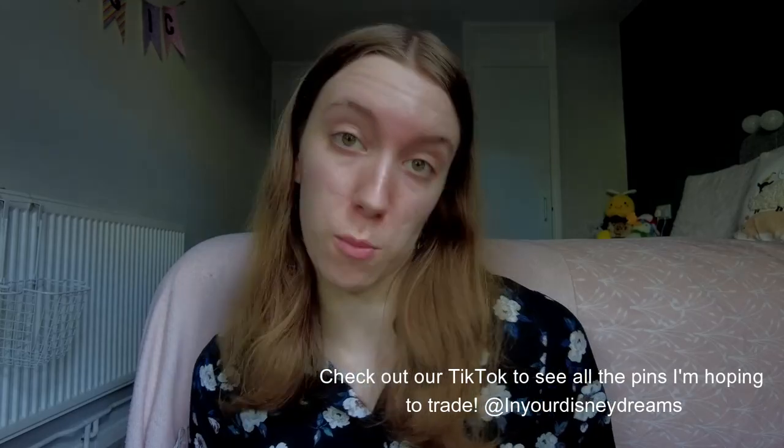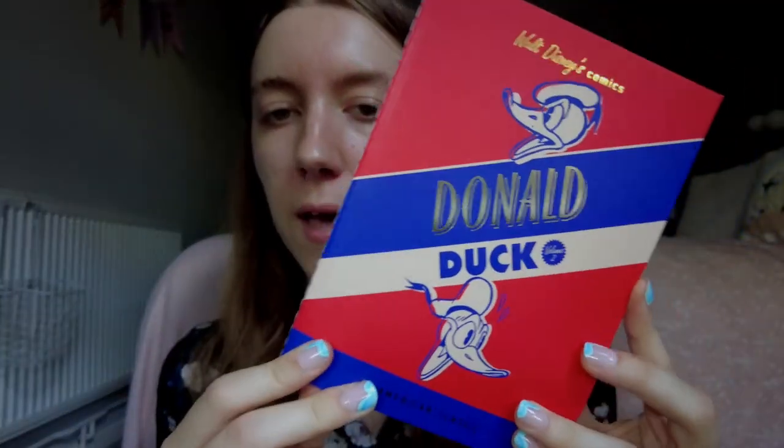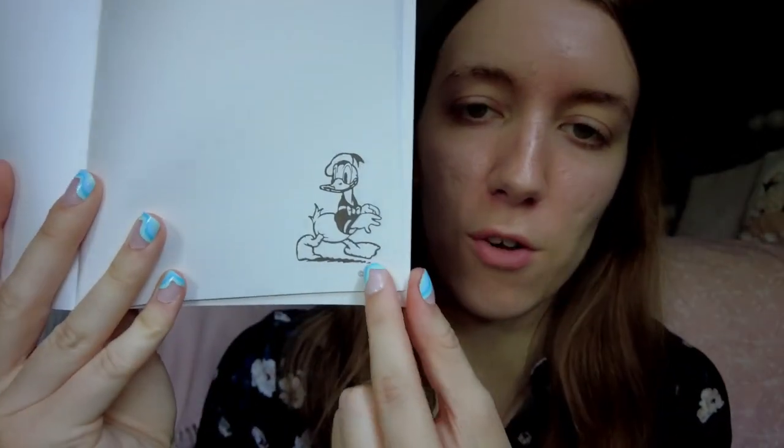We are also going to take an autograph book. You can buy these in the parks, at the character warehouse at the outlets, or you can just take anything with you — I've seen people get shoes or photo frames signed. This is just a little Donald Duck notebook from Miniso that we already had. We'll also take a pen, maybe a sharpie since they're nice and thick for characters to hold. If you've seen our plans video, you'll know we're doing a lot of character breakfasts so we'll be meeting loads of characters and hopefully getting some autographs.